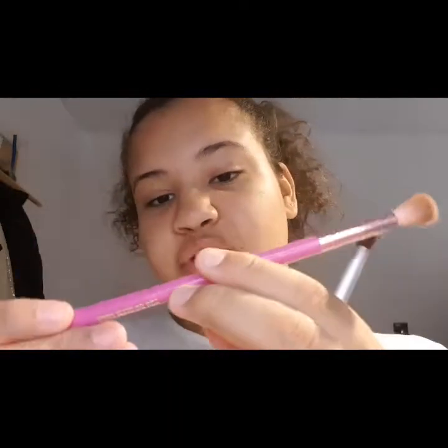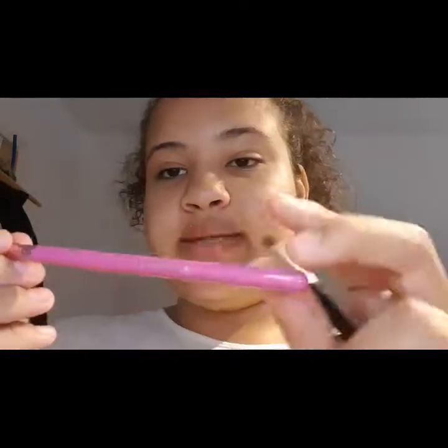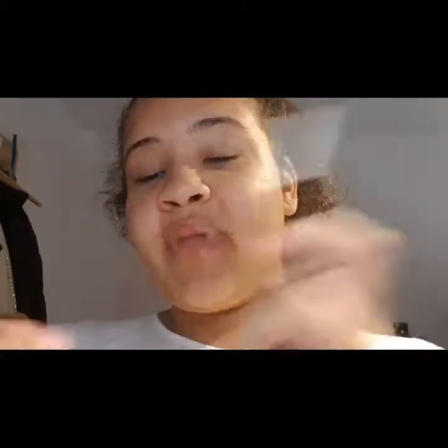For my eyeshadow I like to use these two brushes. This one is for contouring and blending, and this one is for smudging. They are both really soft brushes. This one is by Spectrum — it's their B06 brush. I actually don't know which brand the other one is by, but I love both of these brushes. These are my favorite brushes for eyeshadow.